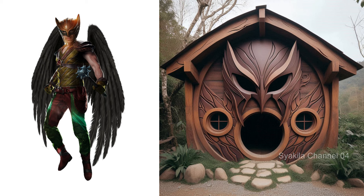Hawkman transformation into Hobbit House. Do you like it? I hope so.